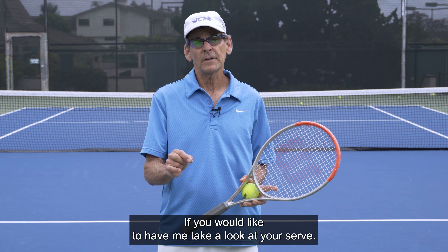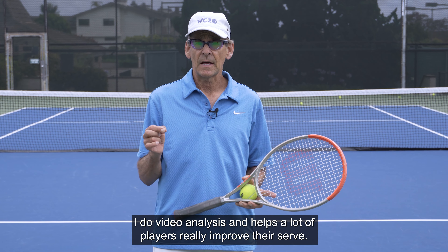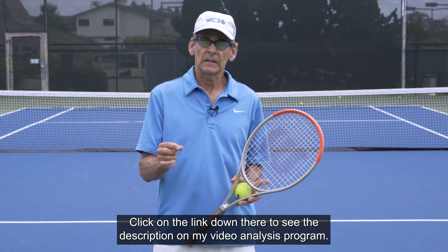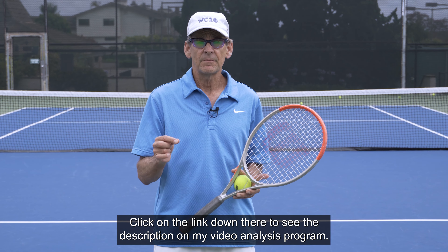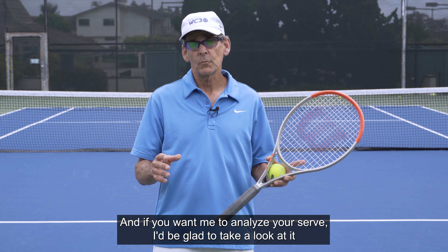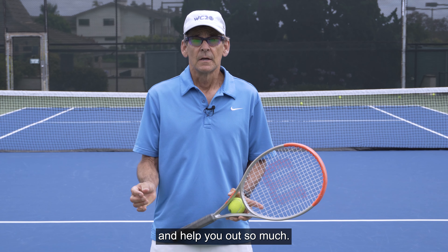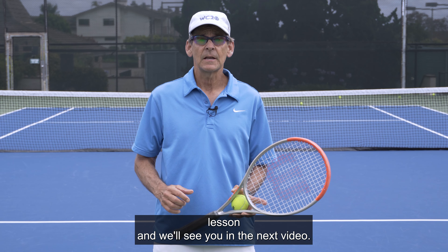The second link below is if you'd like to have me take a look at your serve — I do video analysis and it helps a lot of players really improve their serve. Click on the link to see the description of my video analysis program, and if you want me to analyze your serve, I'd be glad to help. Thank you very much for watching today's lesson, and we'll see you in the next video.